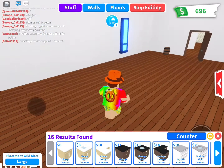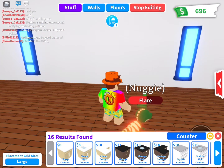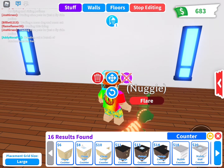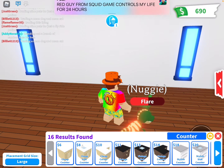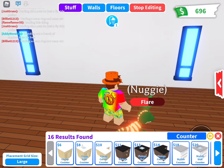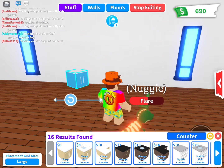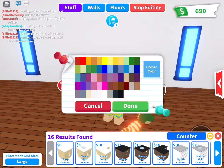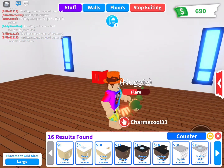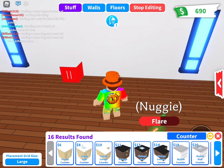Did it have a counter? We'll do this one — a stylish counter. Actually, we'll delete this one. We'll get it cheaper so we have some more money left. The cheap one. There we go. Spin it around. We'll turn it red. We'll put a sink right next to it.